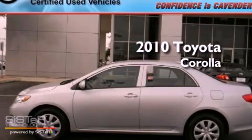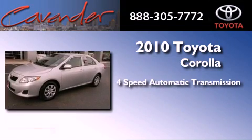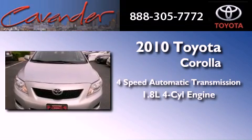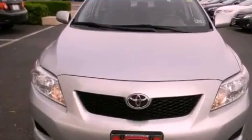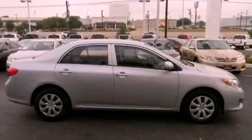This is a certified pre-owned 2010 Toyota Corolla. This vehicle has seating for five adults and an inline four-cylinder engine. Features include a low tire pressure indicator, traction control and stability control systems.